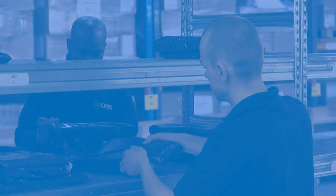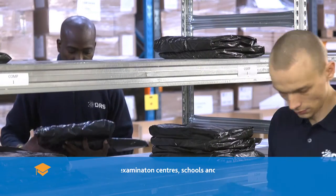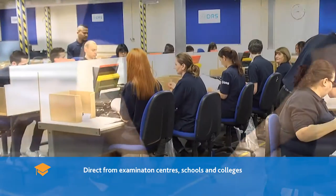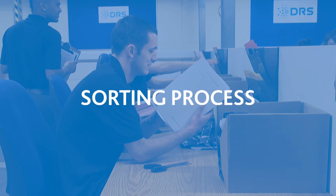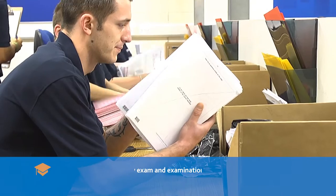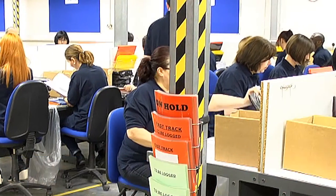The DRS Scanning Bureau receives examination scripts directly from examination centres, schools and colleges. Each envelope contains scripts which are sorted by examination and examination date for the checking in process.